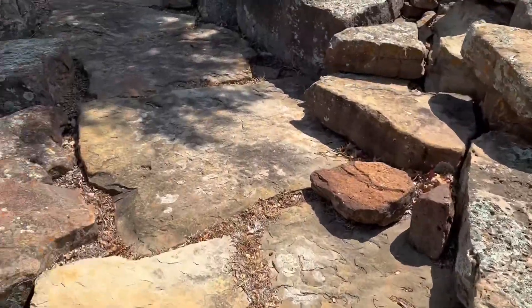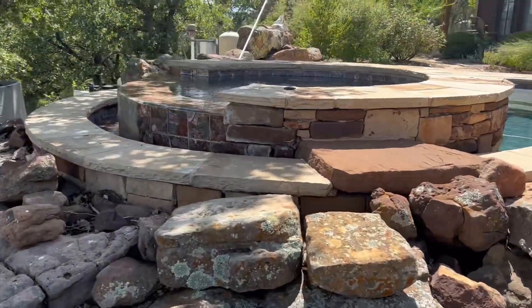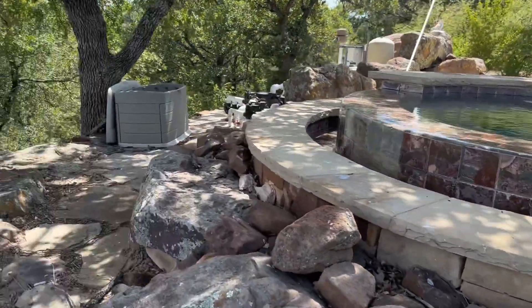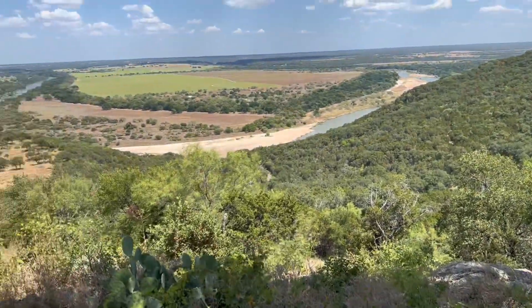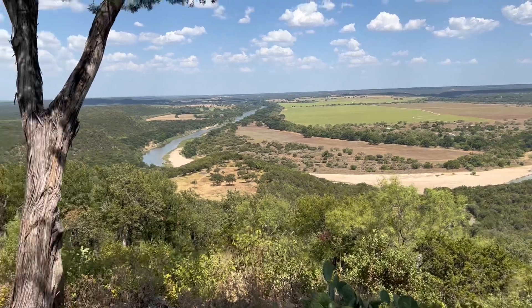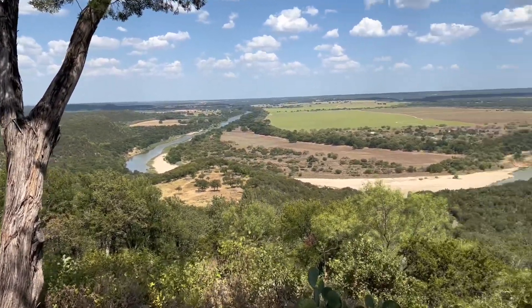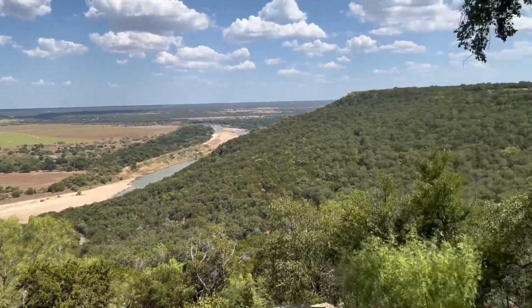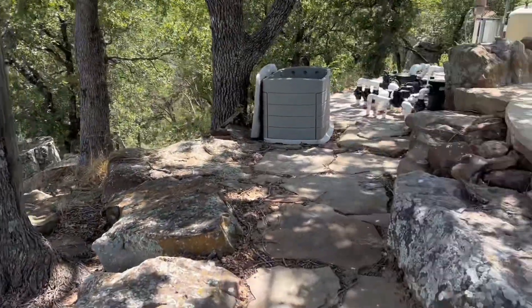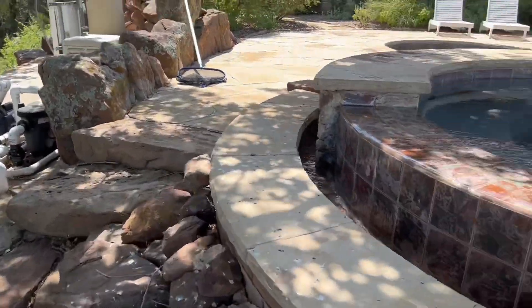Underneath through the rocks, coming up on the back of the cold tub, which is basically a hot tub without the heat. And then there is the view if you were to be sitting in that tub, which has an infinity side.